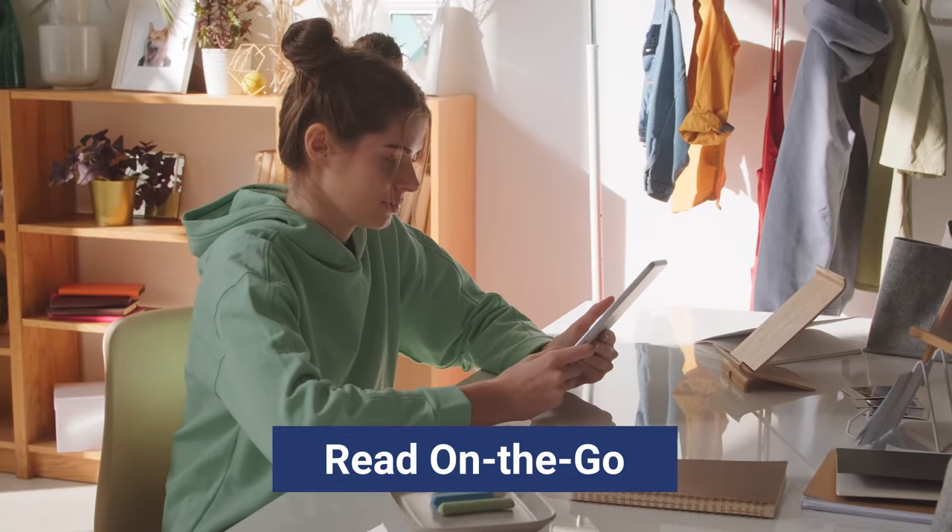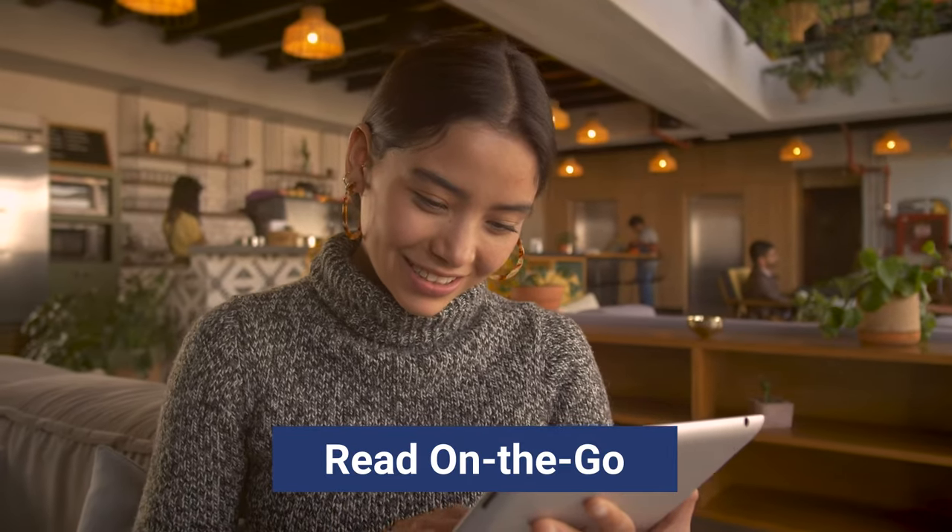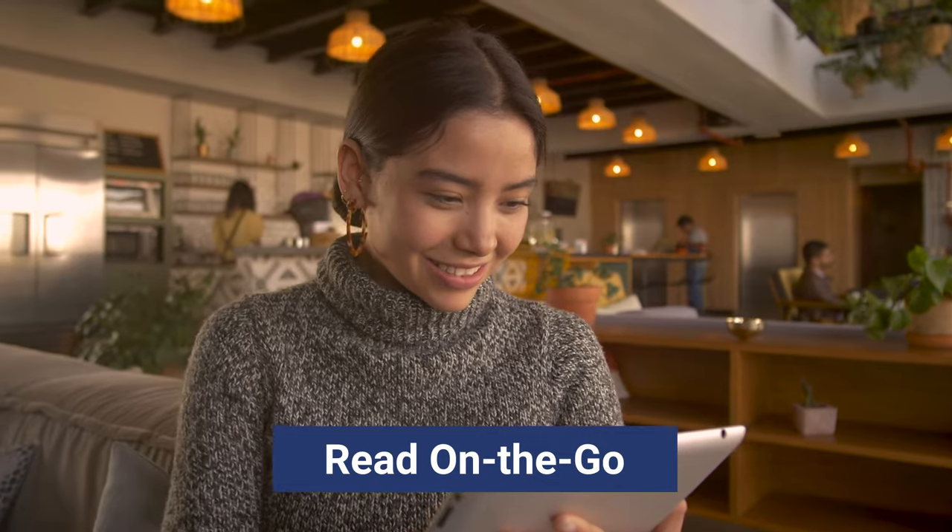Learn anytime, anywhere. Download your titles and study on the go with 100% offline access.